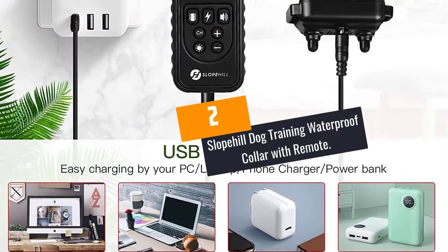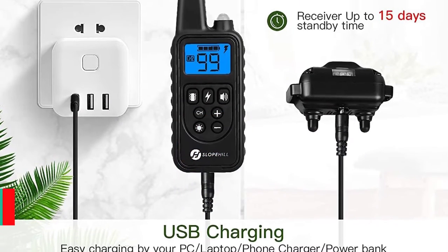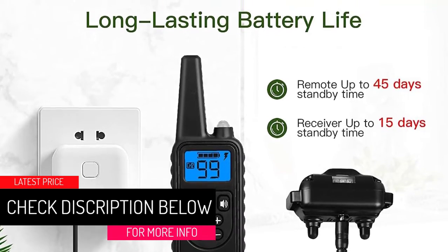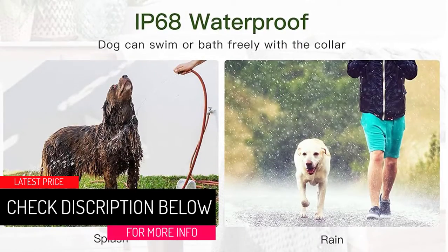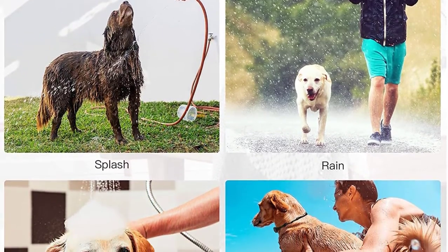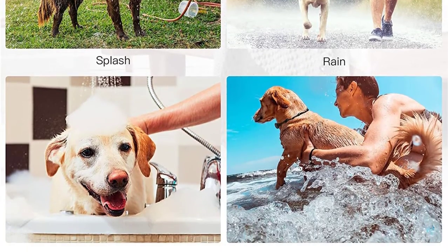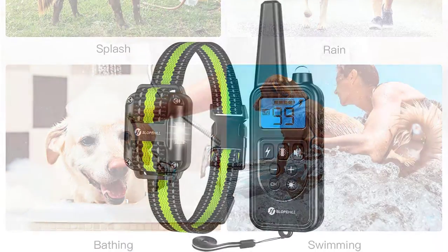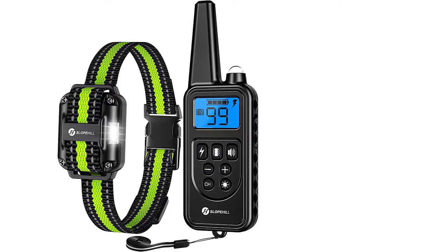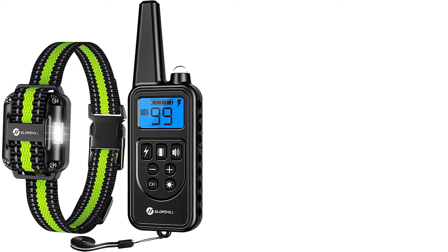At number 2: the Slope Hill Dog Training Waterproof Collar with Remote. The working range of the remote is a must-look factor when purchasing. This unit functions within a range of 2,600 feet for seamless control. The dog collar is 100% waterproof, making it safe to use during all seasons. It also features three channels control plus two adjustable collar straps.